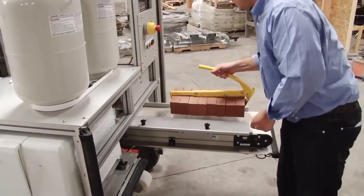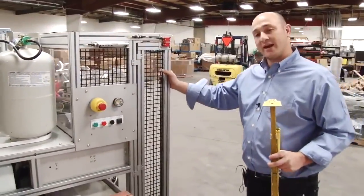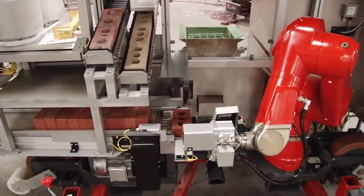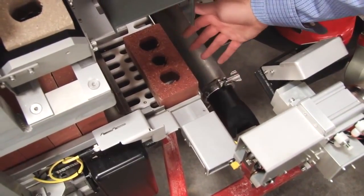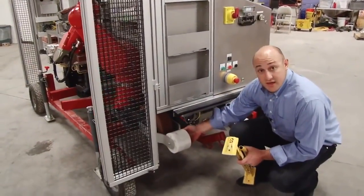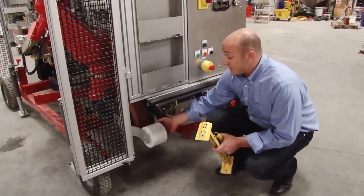It feeds your bricks with brick tongs and allows you to handle anywhere between modular and utility sized brick. We have safety doors, so when you want to get into the work area you just open the door and it stops the system. As Sam is actually placing the brick, the next brick is being measured so it knows the exact dimensions of that brick. There's also a safety wheel that when it rides to the end of the scaffolding, it will drop down and stop the system, and if something is in the way it pops up and will also stop the system.